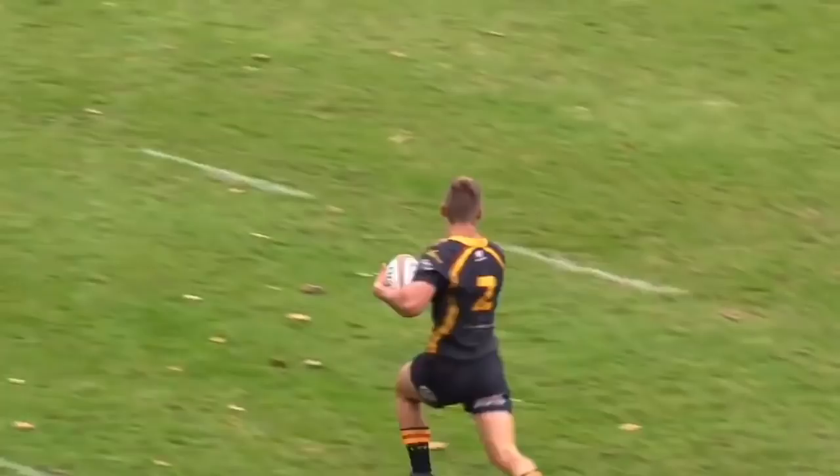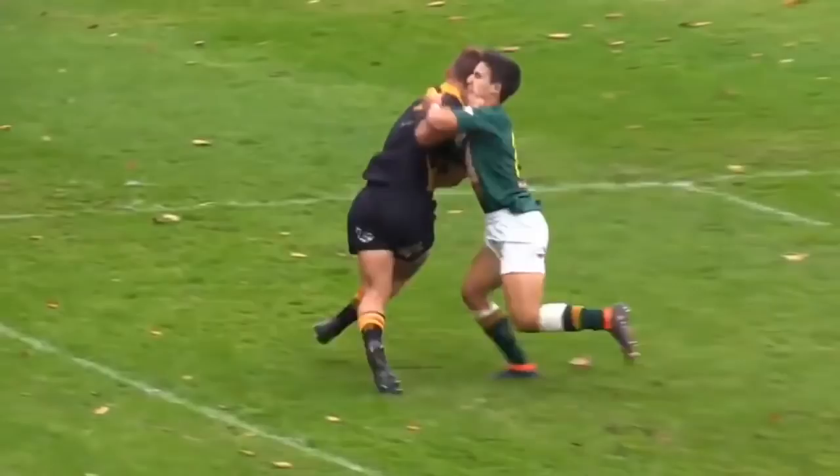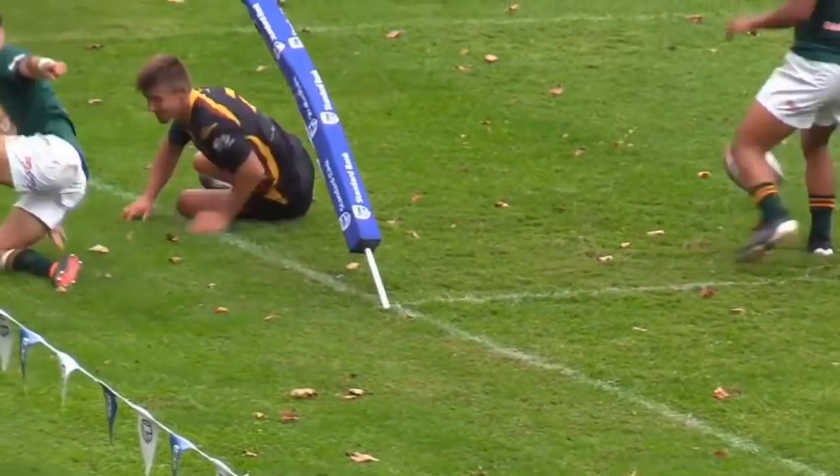Go, lad! Jet shoots down the outside. Peplar's in! What does the ref say? He's going to have to talk to...